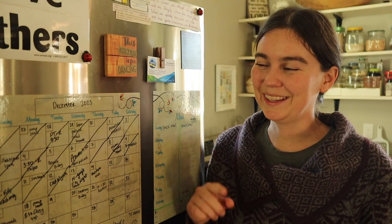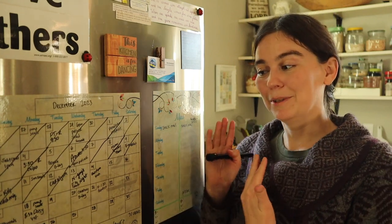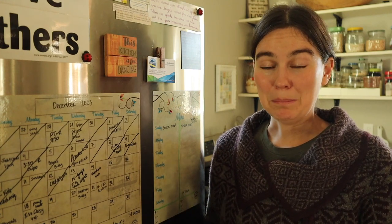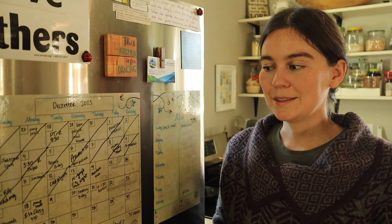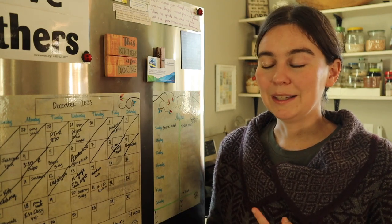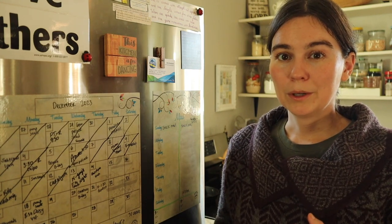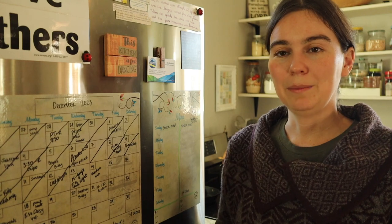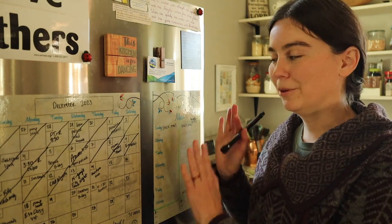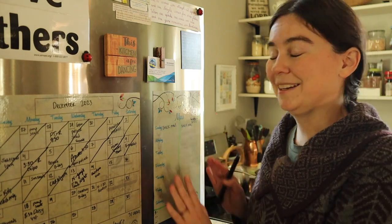I also check our calendar, which I keep conveniently right next to our menu plan in the kitchen. I look through it to see if we're having meals with family or friends, if we're going to be out one of the evenings and need a quick or easy-to-reheat meal, and whether Nathan is going to be home for lunch or out where he doesn't have a microwave. That gives me an idea of what I need to plan for before I get the menu set in stone.